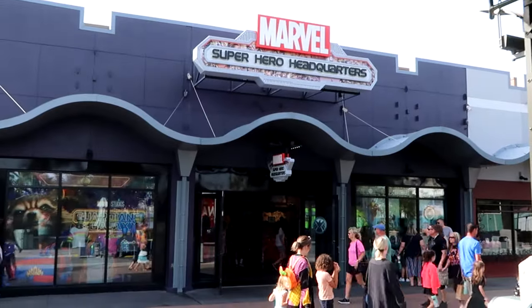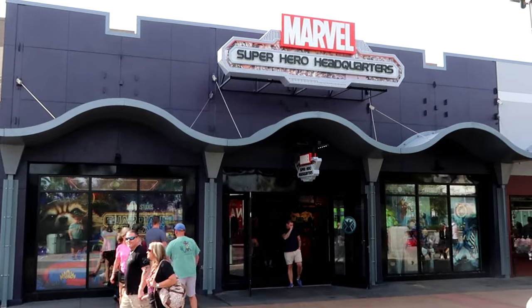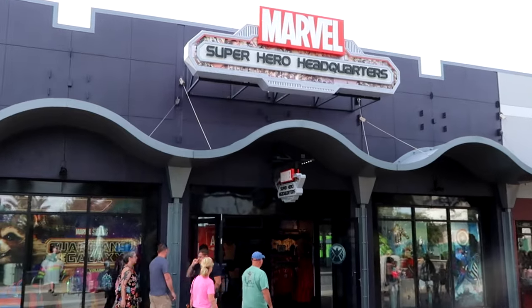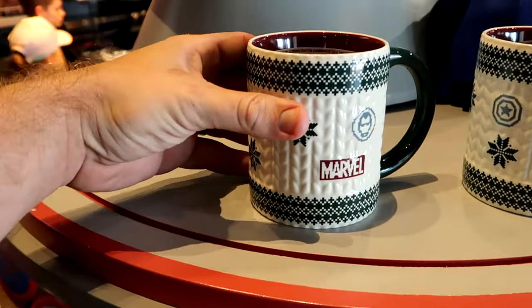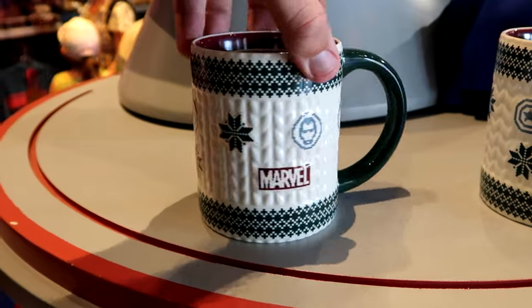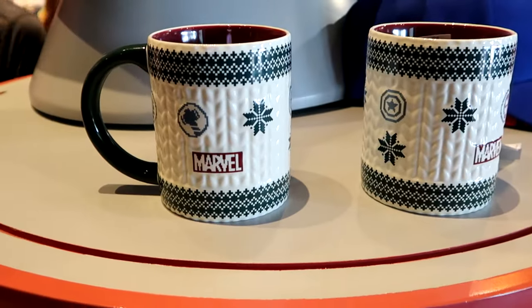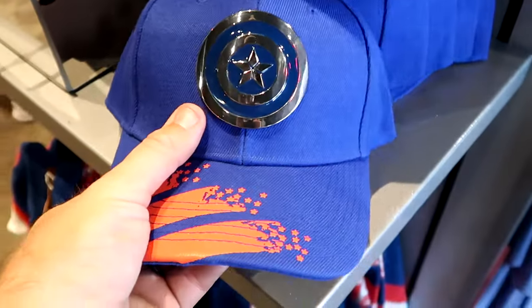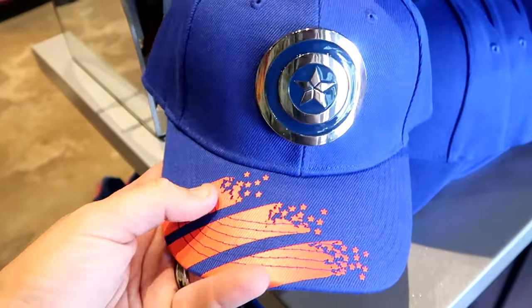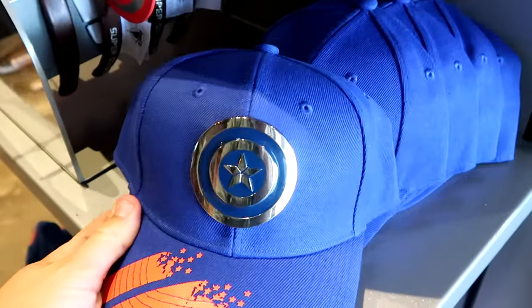I want to head over to Marvel's Super Hero Headquarters — I haven't been there in quite some time. I feel like this store is a bit of a sleeper, there's never too many people going in and out, and they have Marvel at both Universal Studios and Disney. As soon as you come inside, they have a brand new Christmas Marvel coffee mug that looks like a Christmas sweater — with Iron Man, Captain America, and Thor's Hammer on it. $19.99. There's also a really nice baseball cap with a huge metal medallion of Captain America's shield — it says the First Avenger. $29.99.